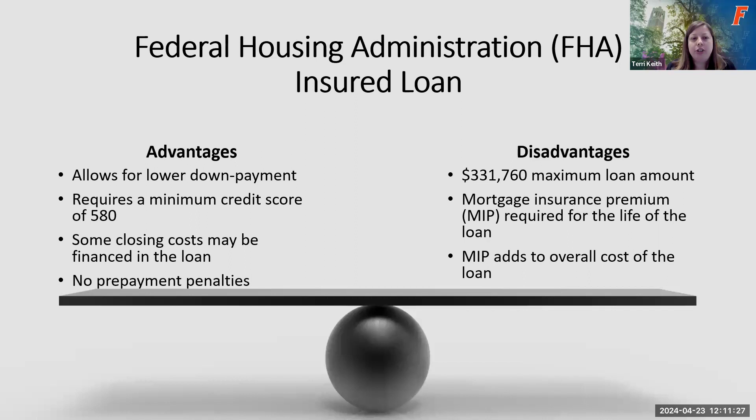The advantages of FHA loans include a lower down payment of around 3.5% and a lower minimum credit score starting at 580 versus 640 for a conventional loan. Some closing costs can be financed into the loan, and there are no prepayment penalties. The disadvantages include a cap on how much house you can purchase, and FHA loans require mortgage insurance premiums for the life of the loan — an additional fee in your mortgage payment that, unlike a conventional loan, does not drop off at 78% loan-to-value. It remains for the life of the loan, adding to your overall cost.